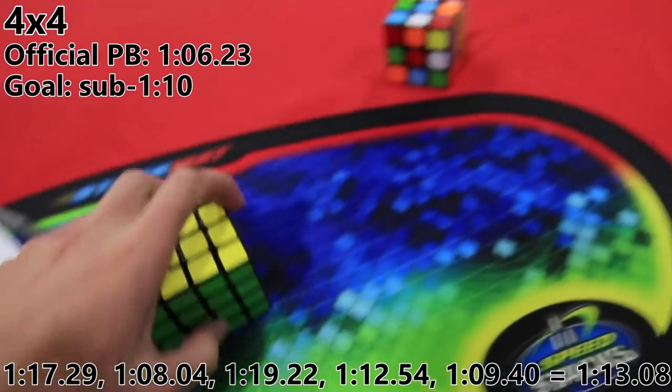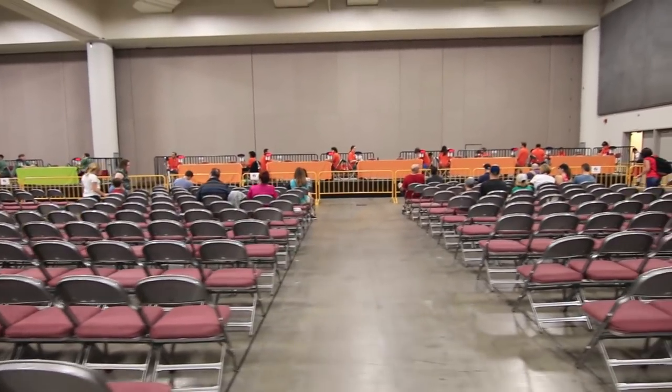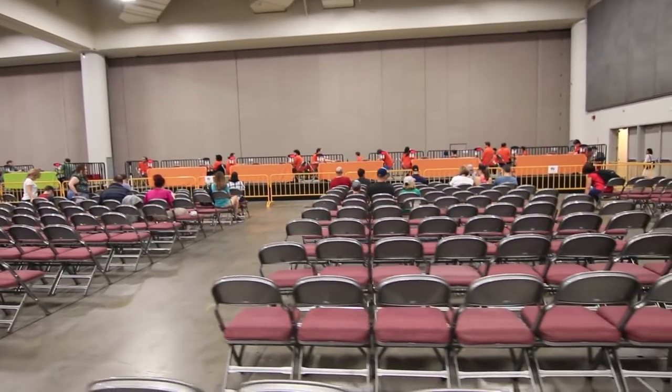Another bad 4x4 average. I messed up a lot — got like three double parities, messed up a Z-perm once, and messed up edge-pairing once. Yeah, it wasn't great.